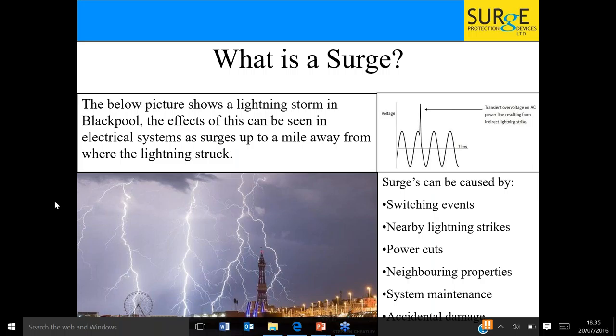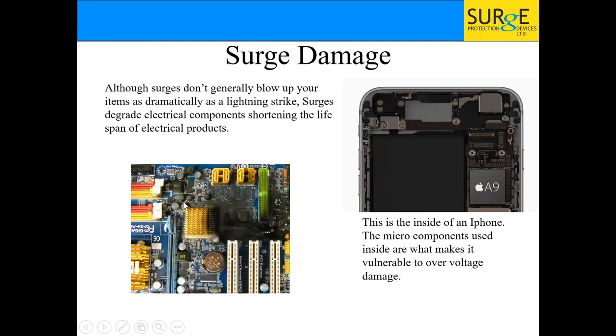Everyone can see lightning and it's easy to explain because it comes from the sky. Surges, not so much. Surges can be caused by switching events, by nearby lightning strikes — because lightning can travel miles and miles underground and then create a surge in a nearby property — and by power cuts. When you turn your power back on you can have a voltage surge. In your normal wave, it's just a spike — very short, sharp, and gone. What this does is degrade your electrical equipment. As everything's getting smaller, it's becoming more sensitive, and instead of something lasting two years it'll last six months.